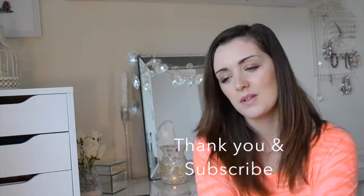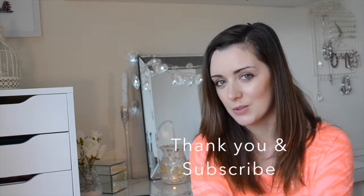That's everything in my monthly favourites — I hope you enjoyed this video! If you did, please click subscribe, give the video a thumbs up, and tell me what your favourites are in the comments below. See you in my next video, bye!